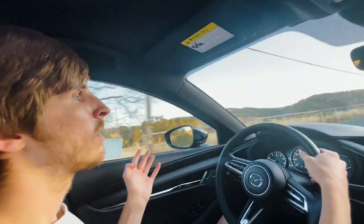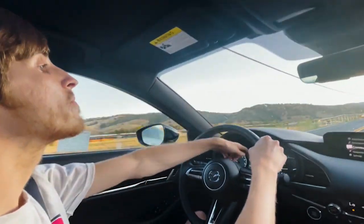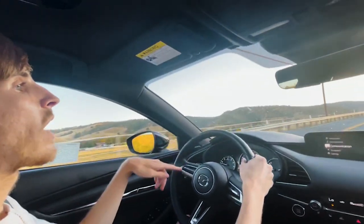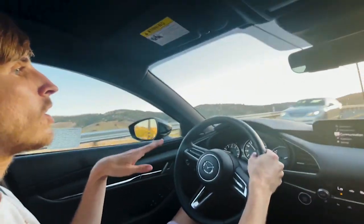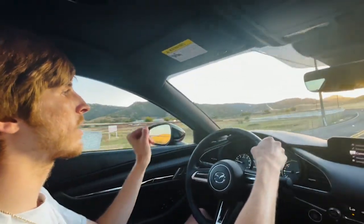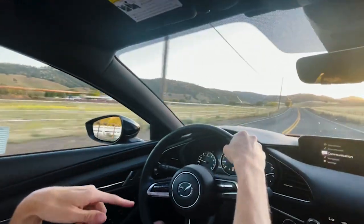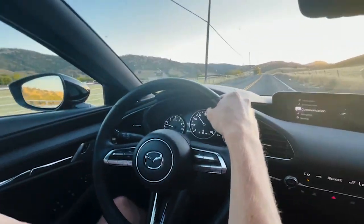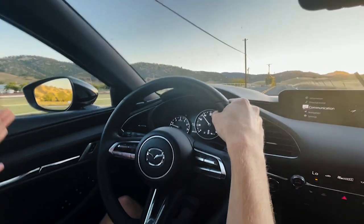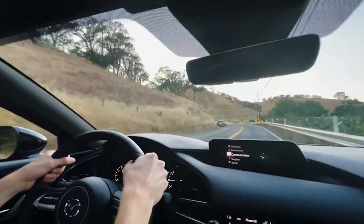Another thing I noticed: the headliner feels like styrofoam — really cheap. It won't hold up well over time. Some Ford products have better headliners. There are places where Mazda is clearly cutting costs. Also, forum users report that the gauge cluster scratches very easily if you wipe it, so be careful what you use to clean it — the scratches apparently don't come out.